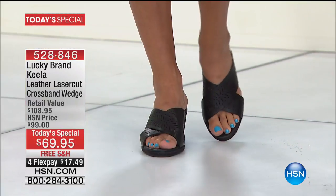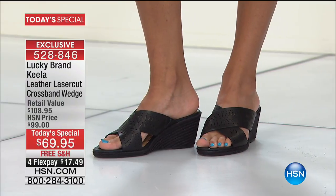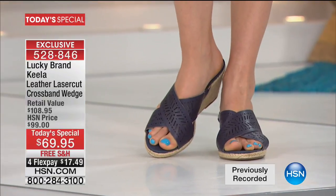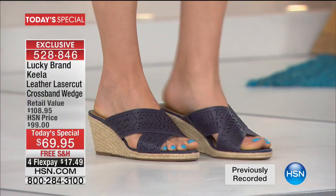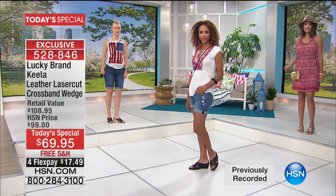First of all, I have to tell you, I am in love with this wedge. I have been wearing it now — I probably had it on for like two hours, running all over the place.